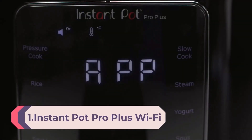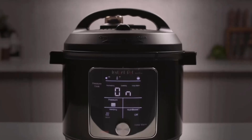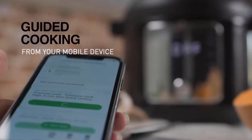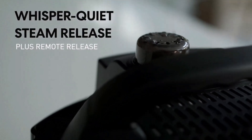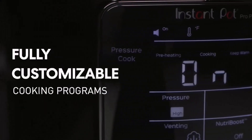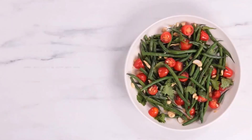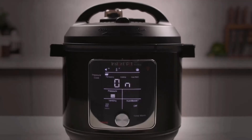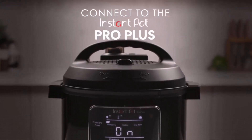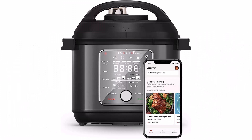Number 1. Instant Pot Pro Plus Wi-Fi Smart 10-in-1 Pressure Cooker, Slow Cooker, Rice Cooker, Steamer, Sauté Pan, Yogurt Maker, Warmer, Canning Pot, Sterilizer, and NutriBoost — 6 quart, includes free app with 1,900 recipes. Wirelessly operate and program the Instant Pot Pro Plus over Wi-Fi using the Instant Brands Connect app on your mobile device and access over 1,900 highly-rated smart recipes. It features a large, easy-to-read display and intuitive, sensitive touch controls. Easily release steam with the one-touch button on the control panel or via the Instant Brands Connect app.